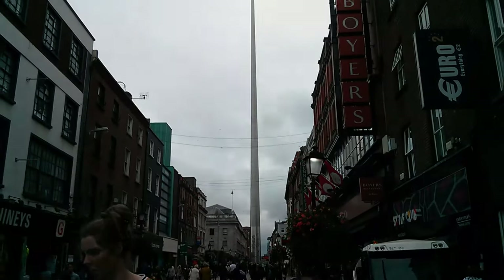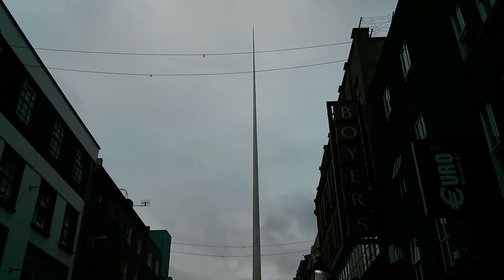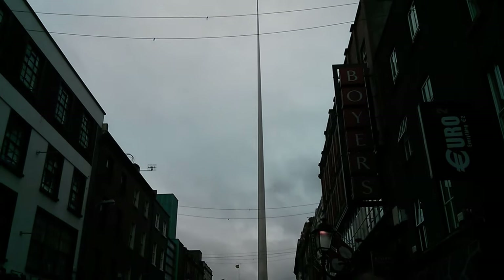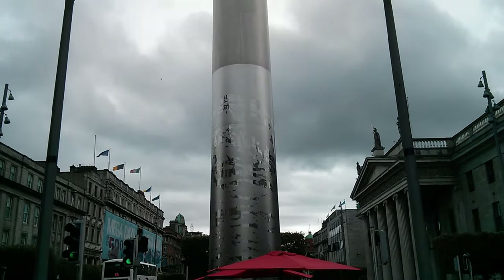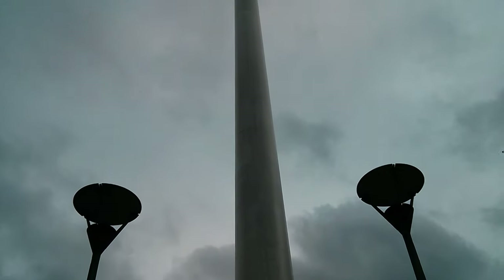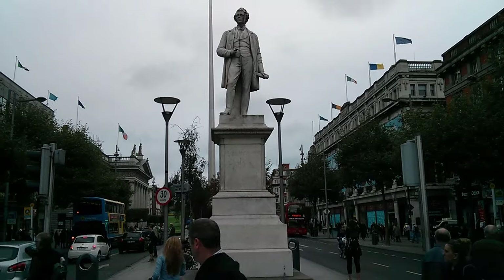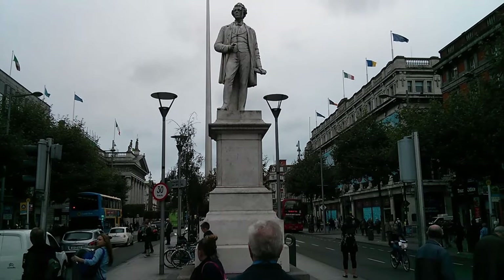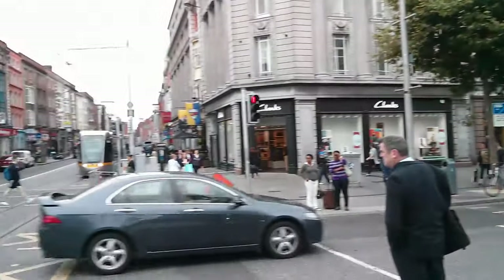If you want to find O'Connell Street, just look for the Spire of Dublin. The best way I can describe it is a huge needle sticking out from the middle of the road. Honestly, it's not the most beautiful monument I've ever seen in a city, but it's hard to miss. If I ever get lost, it should be pretty easy to find the Spire and get back to my hotel. O'Connell has a pretty huge median in the middle that you can walk down, and it seemed like there were statues on almost every block.